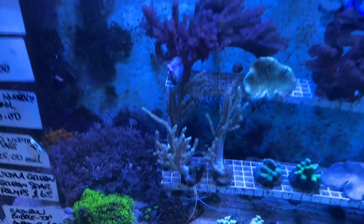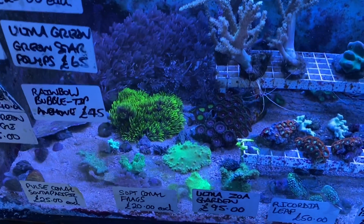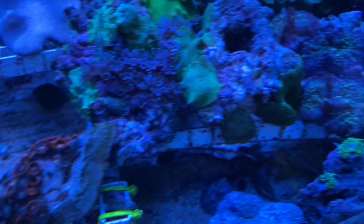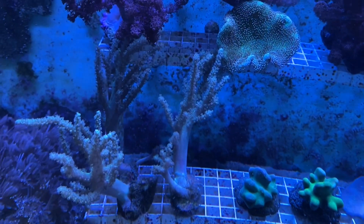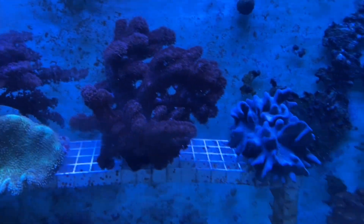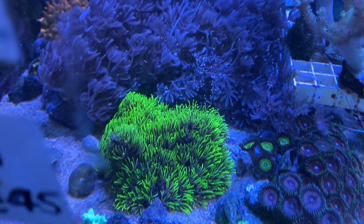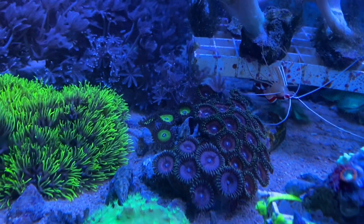Moving down into the softies — we have a multi-color bubble tip anemone at the corner there, into some bright colored zoas, South Pacific ones, some mushrooms, golden epithias, pussy coral, leather corals, large blushing coral, some small soft coral frags down the bottom here as well. Lovely ultra green GSP there as well, and a collection of zoas there on one rock.